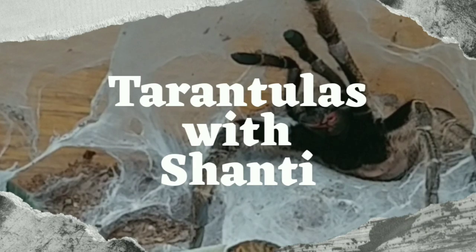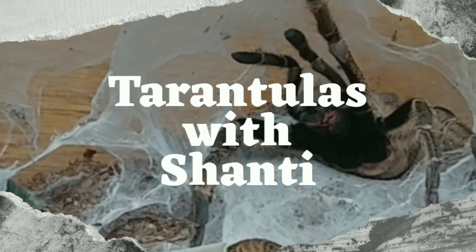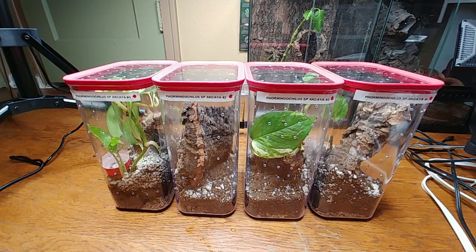Well, that's a first — I haven't seen her do that before. I think she might have been sleeping and I very rudely woke her up. What you're looking at here are four enclosures belonging to my flamingo chylus species acaia. These came from a gentleman named Steve Johnson who lives over in the Seattle area, which is not too far from me.